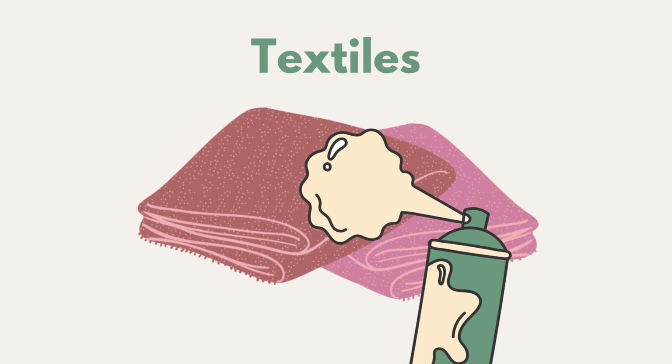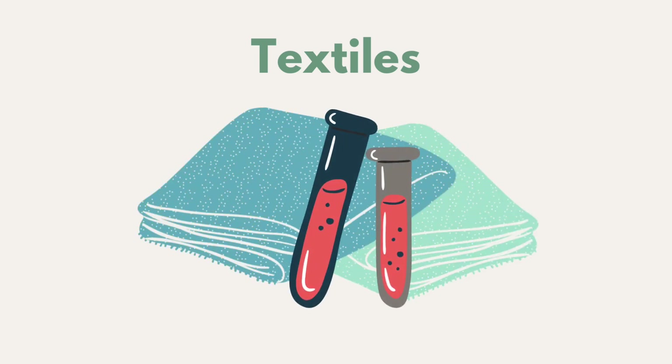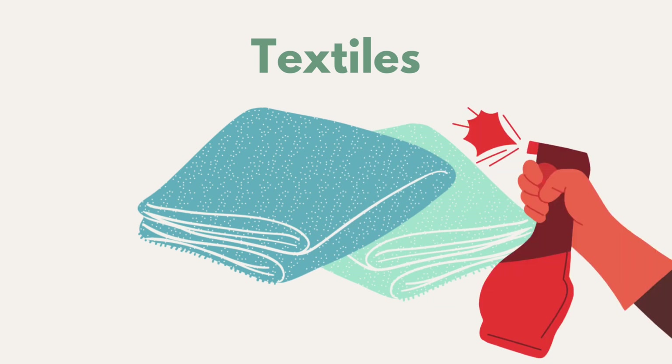Textiles can be treated with flame retardant spray to make them fire resistant. They can be dyed or screen printed for decoration. Additives such as silicone and Teflon can be used to prevent staining, or a moisture-resistant spray can be applied.